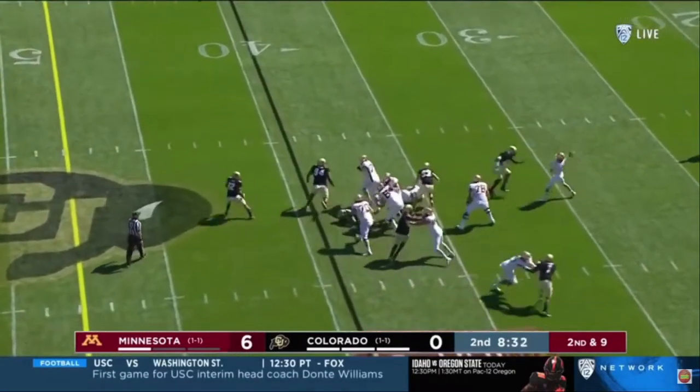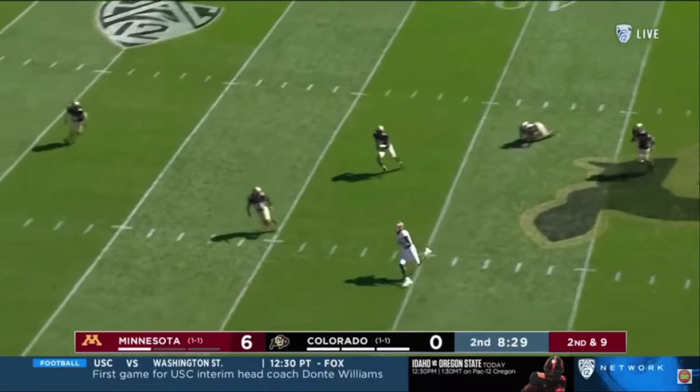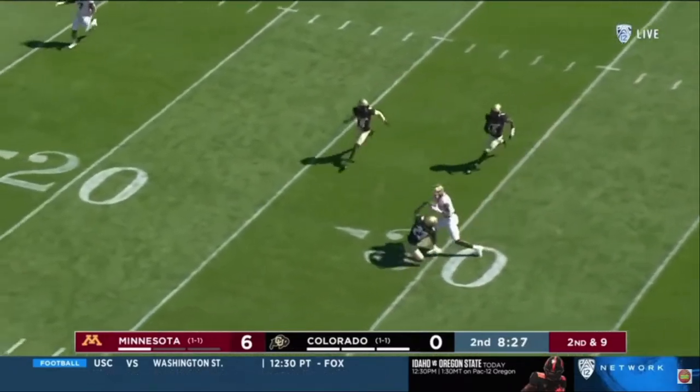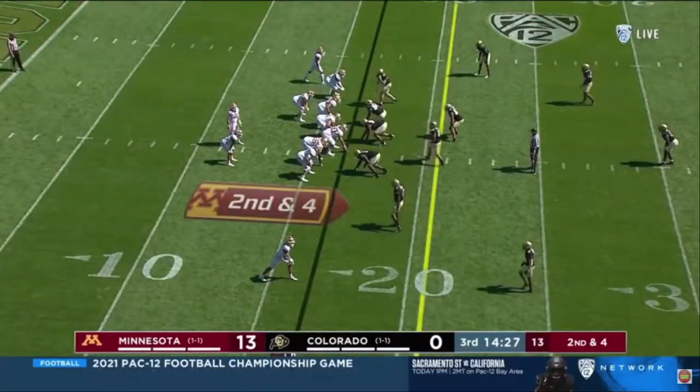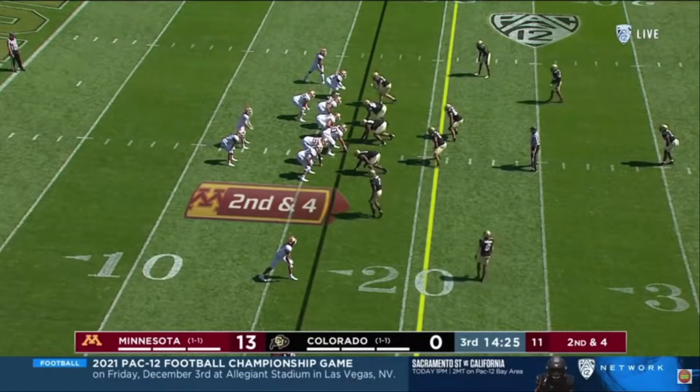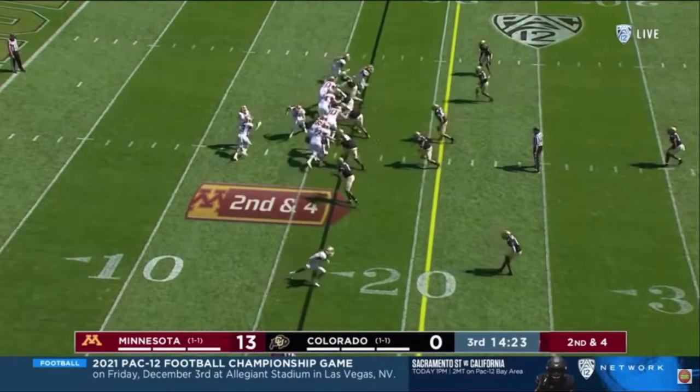Morgan will throw, and over the middle, the catch is made in the Colorado territory — Dalen Wright inside the 25, and he's thrown down. Minnesota's offense is rolling and the defense has got to find a way to stop it.